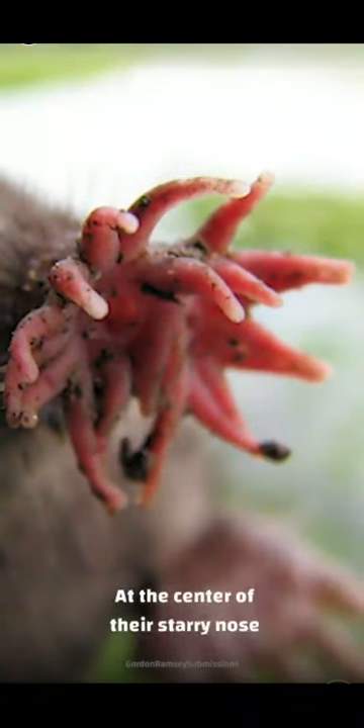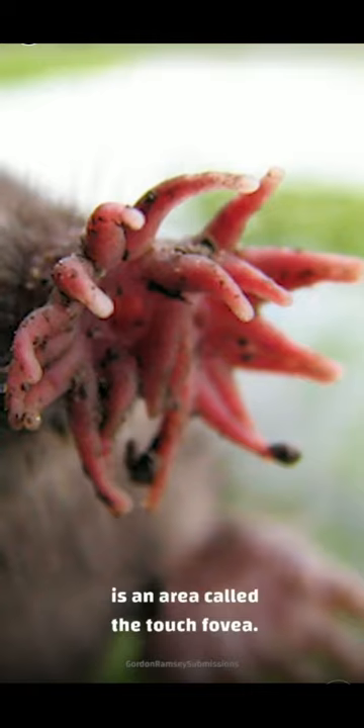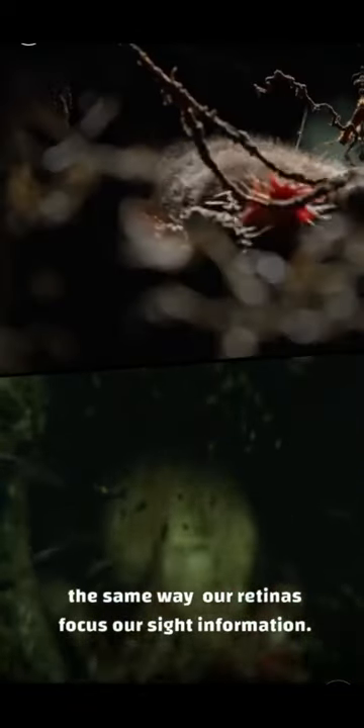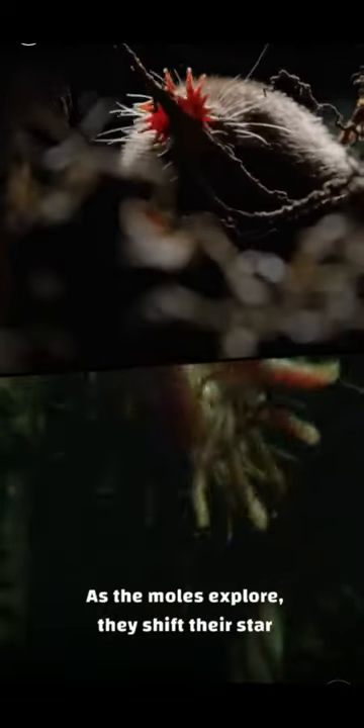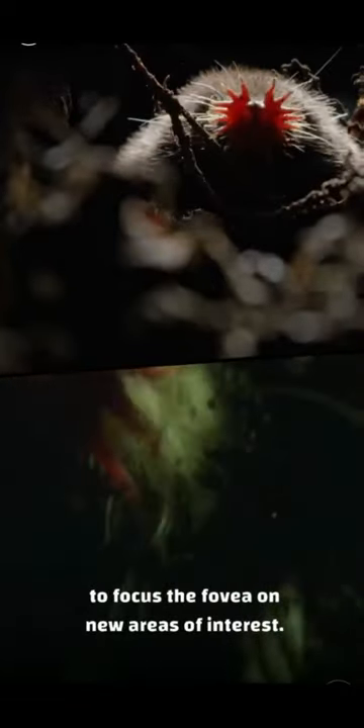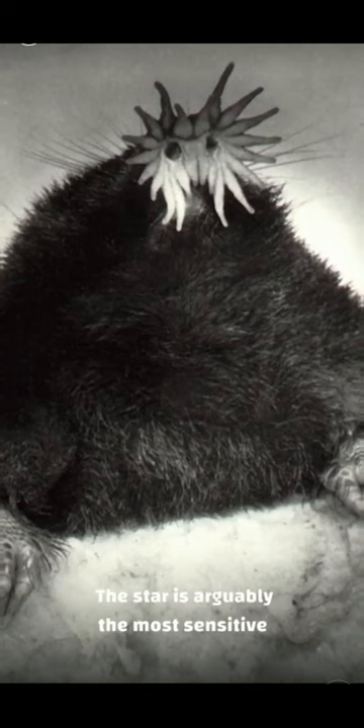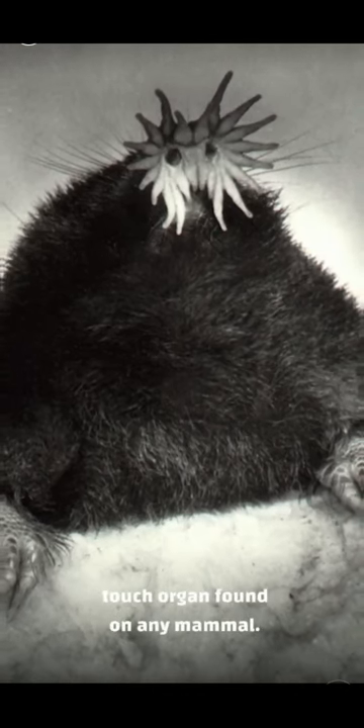The center of their starry nose is an area called the touch fovea. It focuses touch information the same way our retinas focus our sight information. As the moles explore, they shift their star to focus the fovea over new areas of interest — just like how we shift our eyes while reading words on a screen. The star is arguably the most sensitive touch organ found on any mammal.